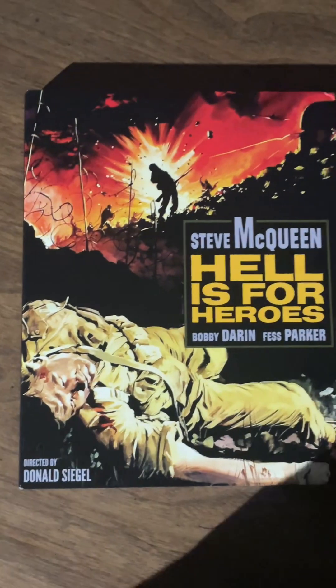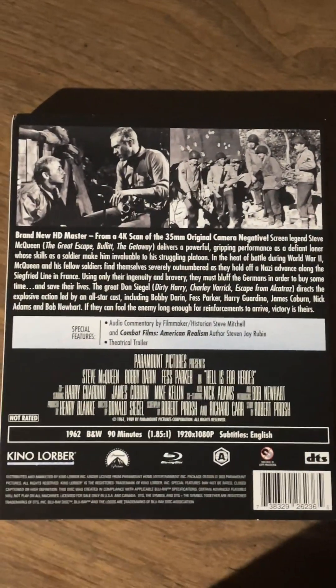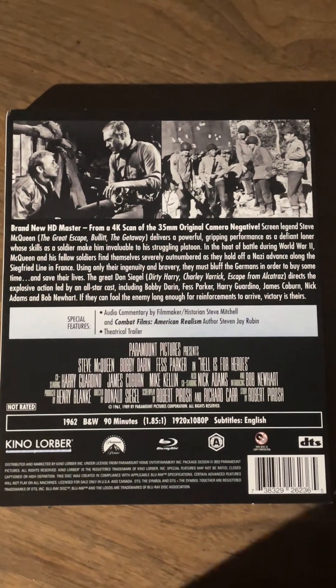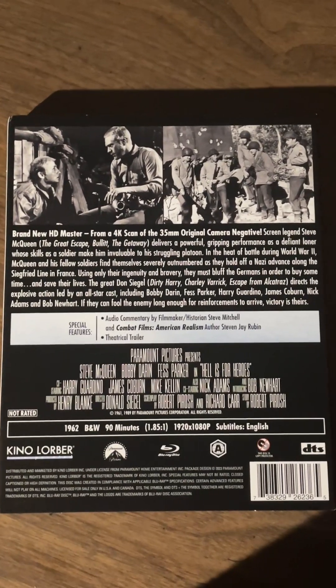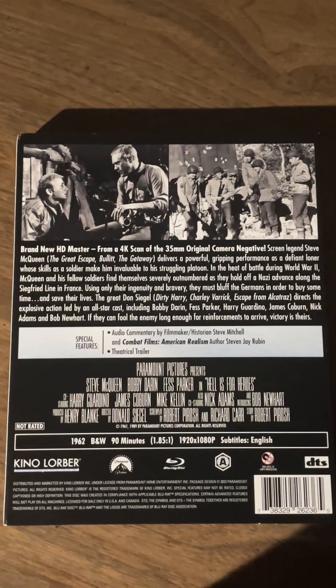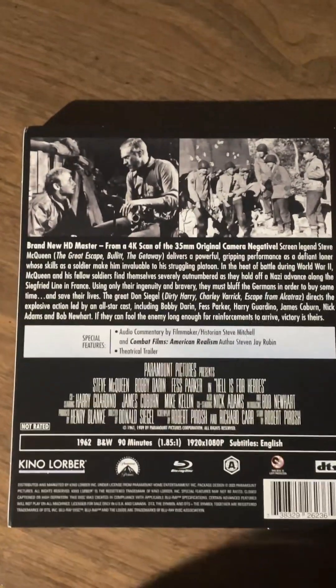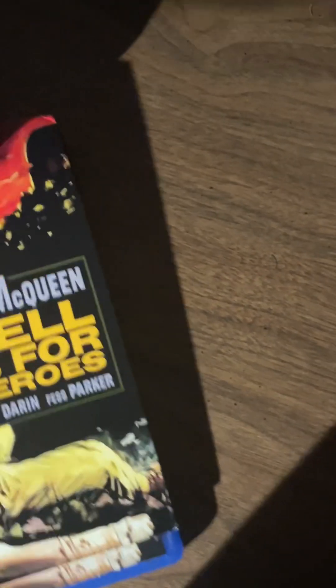Next up we have one with a slip cover — this is Hell is for Heroes, directed by Don Siegel and starring Steve McQueen. It's a war film. Don Siegel in my opinion is a very consistently great director, so I have faith this one will be good. I enjoy war films, and McQueen is great — I doubt it'll be as good as The Great Escape, but you never know. That's one of the greatest war films of all time, also starring McQueen.